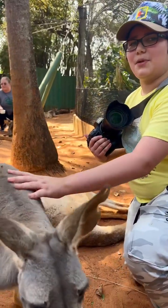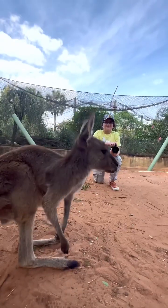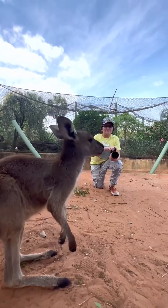Today, we're going to be getting up close and personal with our kangaroos. For these macro shots, I'm going to be using my macro lens.